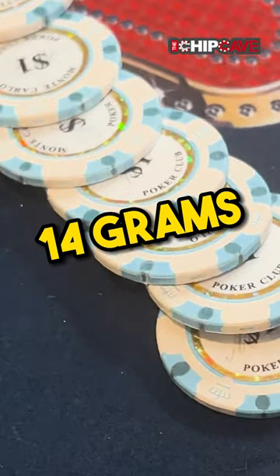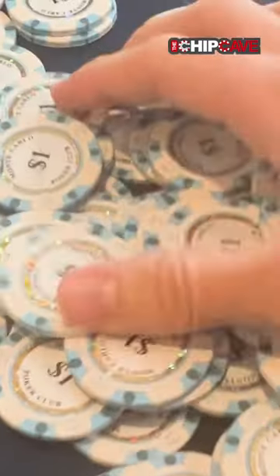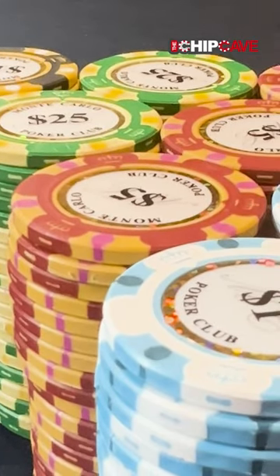And they're 14 grams, so they're heavier than your normal poker chip. So when you're stacking them, dragging pots, and even shuffling them with your hands, they feel like something you'd have at the local casino.